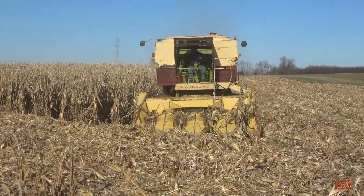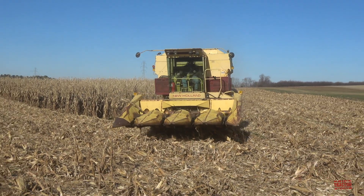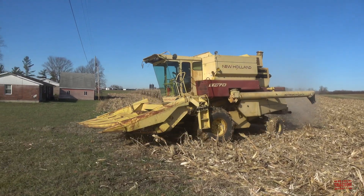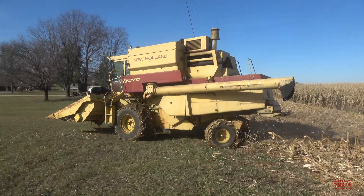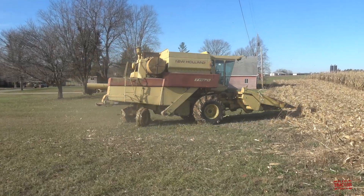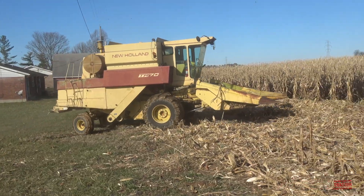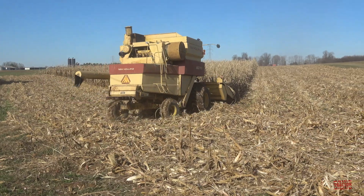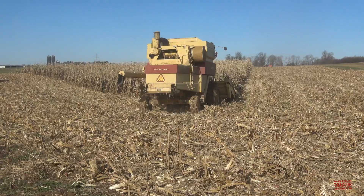The TR-70 twin rotor combine was a very successful product for Sperry New Holland, helping elevate the company to $1 billion in sales by 1979. This was a particularly big achievement for a short-line manufacturer not building tractors, plows, planters, and combines, with a major focus on hay, forage, and grain harvesting equipment. Sperry New Holland outpaced full-line manufacturer Allis-Chalmers by $200 million in sales at the end of the 1970s.